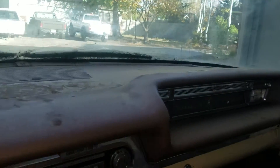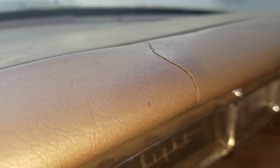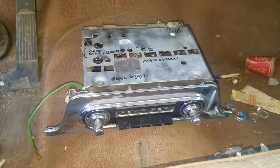It has a padded dash with one crack in it right there. The headliner in the car is in relatively good shape — it has all the dome light lenses and the visors. The only bad spot in the headliner is right there where there are some parts. The car has 95,615 miles. The radio did not work when we got the car, but shortly after I got it I found one on eBay, so it comes with a radio as well.